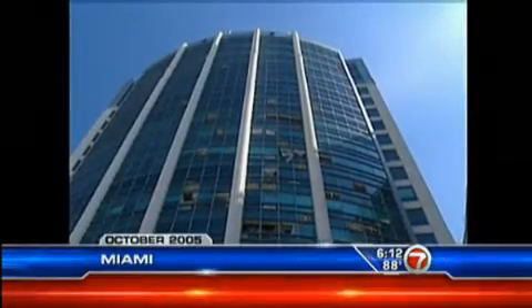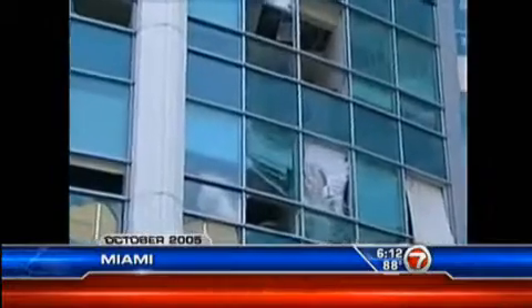Hurricane Wilma battered and bruised Brickell's buildings. The windows popped out, propelling shards of glass. But as we enter hurricane season, Miami's business Mecca is getting reinforcements.